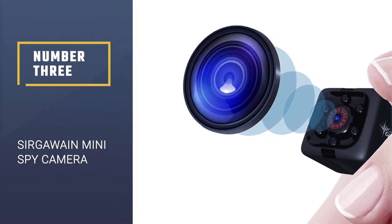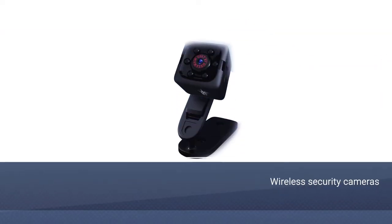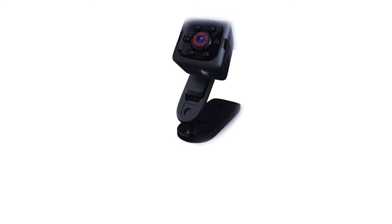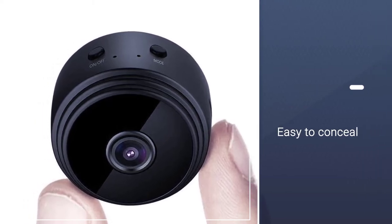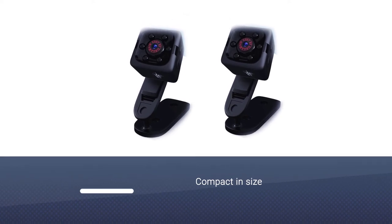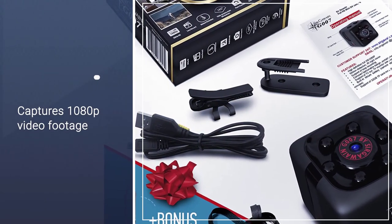Number 3. Sir Gawain Mini Spy Camera. The benefit of wireless security cameras is that you can install them anywhere without worrying about whether there's an outlet nearby. The Sir Gawain Mini Spy Camera is compact and easy to conceal in your home. This tiny camera captures 1080p high-definition footage and can run for around 60 minutes per charge. The Sir Gawain has built-in infrared lights that allow it to see up to 16 feet at night.